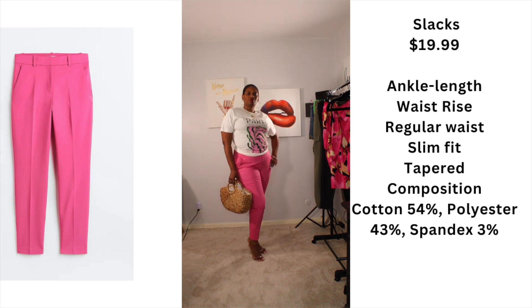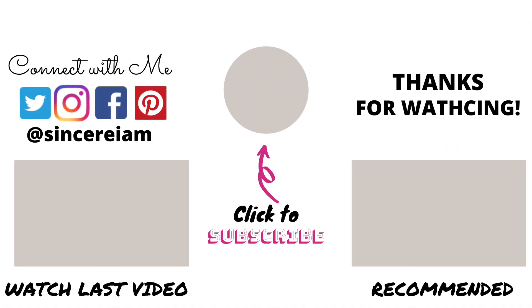I hope you guys enjoyed this H&M haul. I will be bringing you guys more fashion on my channel because that's what I do — I do fashion and film. If you enjoyed this video, please subscribe to my channel, leave a comment below, and click the like button. Thank you!